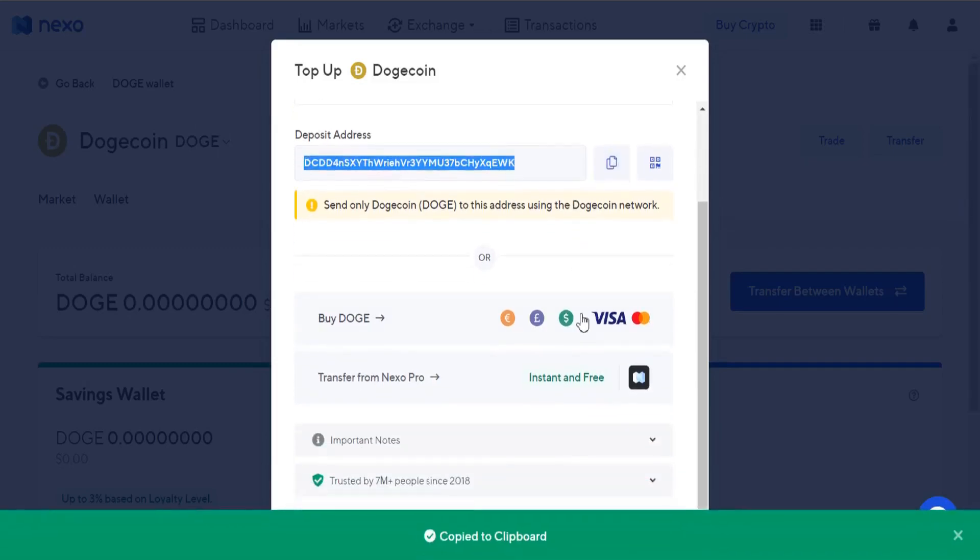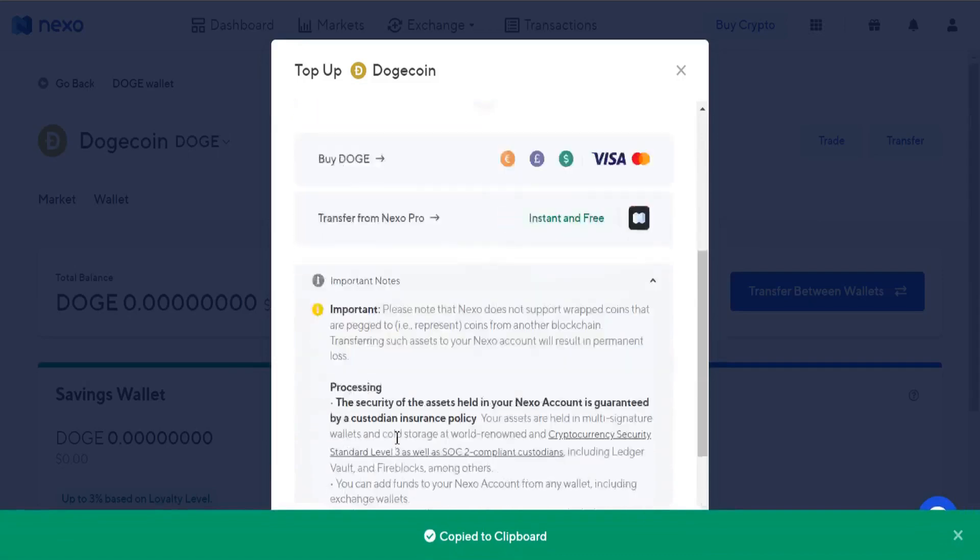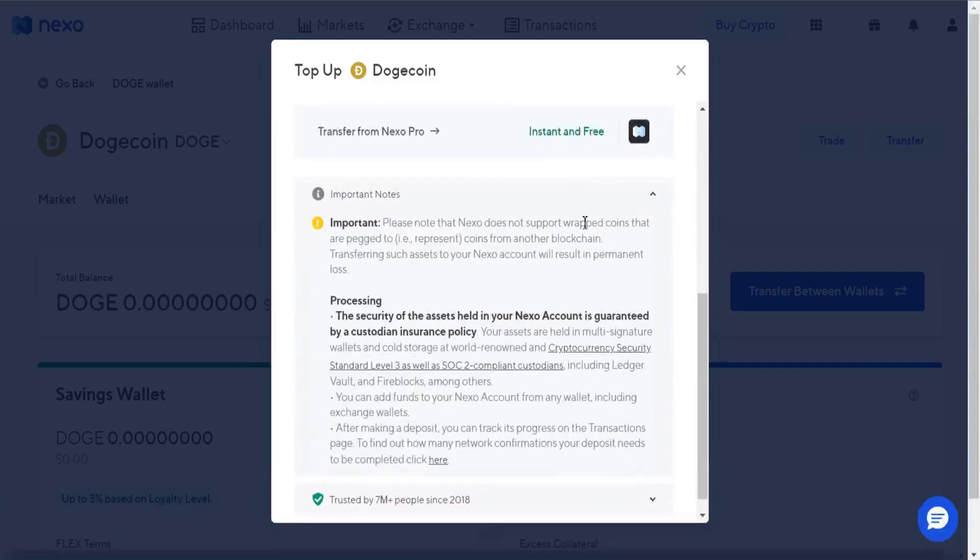You can add funds to your Nexo account from any wallet, including exchange wallets. After making a deposit, you can track its progress on the transactions page.